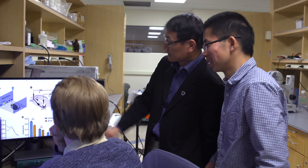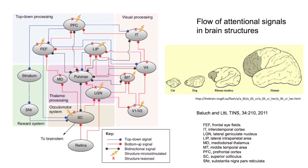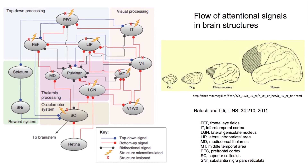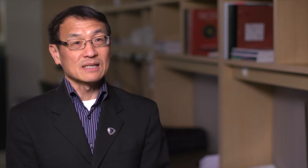My lab studied brain development and how the brain works, and also pathophysiological mechanisms of brain disorders including schizophrenia and autism. My lab recently published a paper in Neuron on mechanisms of attention.